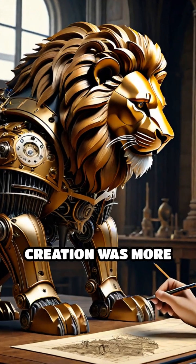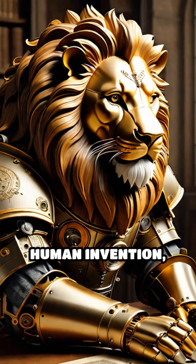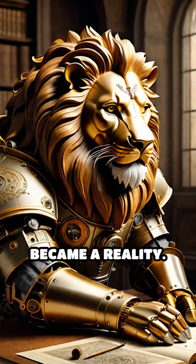Leonardo's creation was more than a clever party trick. It showcased the incredible potential of human invention, centuries before robotics became a reality.